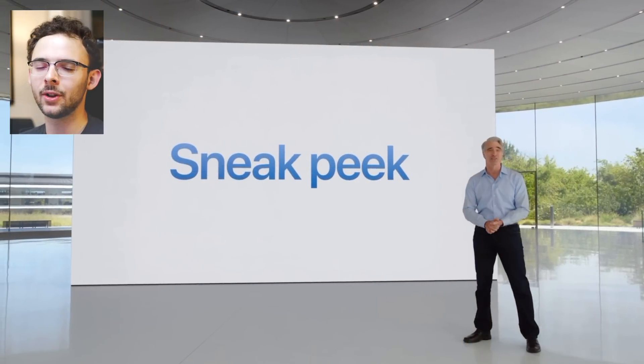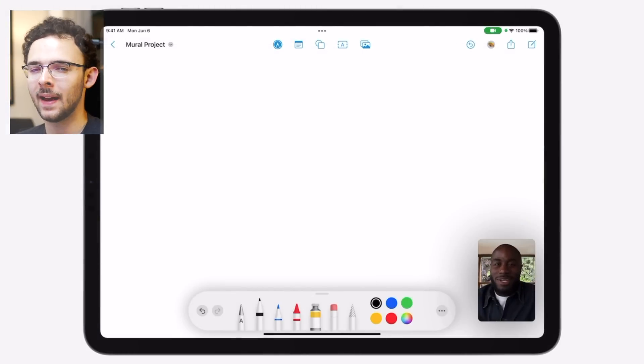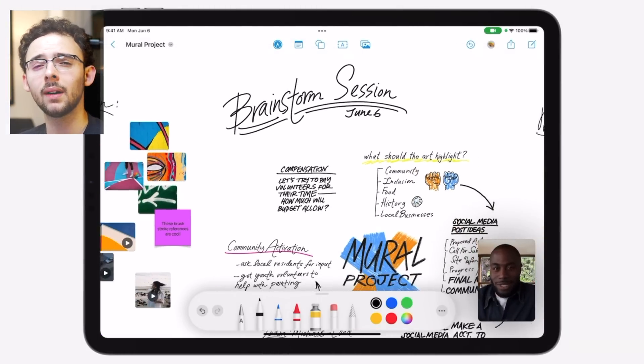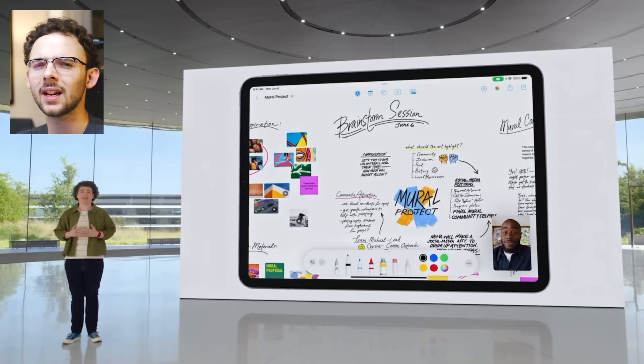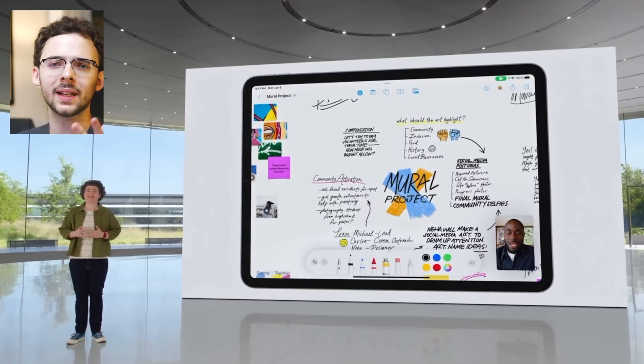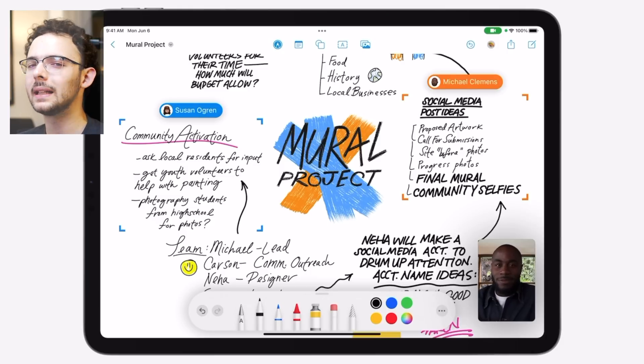Feature number two isn't actually out yet, but I have to mention it again because it's so cool. It'll probably be out in iPadOS 16.1 this fall, and that feature is Free Form. It's all about collaboration — it's a virtual whiteboard where you can drop in files and just write, and have a free-form dialogue between people over FaceTime with writing, images, files, et cetera. It has to be a nightmare for developers to put together, so that's probably why it's coming in the fall.